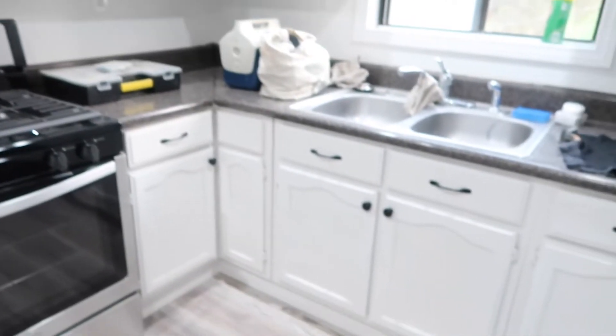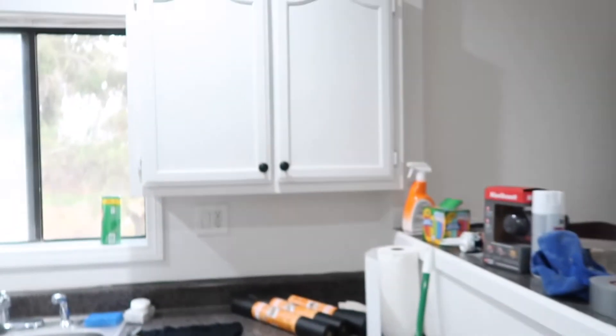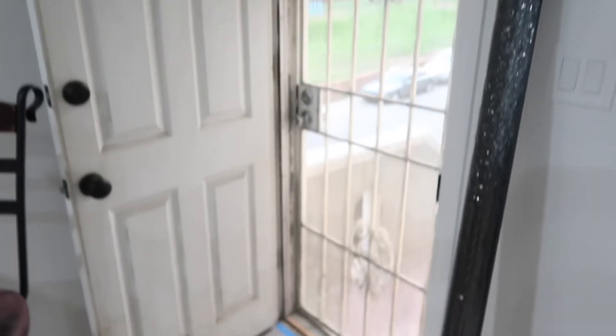I finished installing all of the handles, as you can see. I'm actually going to put covers in each of the drawers so the cupboards don't get messed up. We still have to do the threshold at the bottom of each door. I still have to paint the main door and the security screen door.